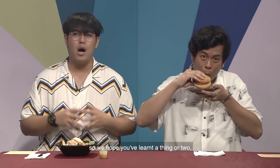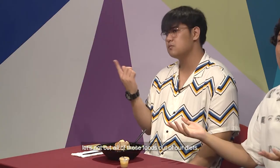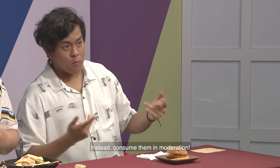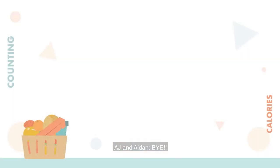And with that, we've come to the end of the show. We hope you learned a thing or two about how unhealthy some of the foods we put in our bodies actually are. Let's not cut all of these foods out of our diets — I mean, how do you live without bubble tea? Instead, consume them in moderation. Thank you so much for tuning into Calorie Counter. Bye!